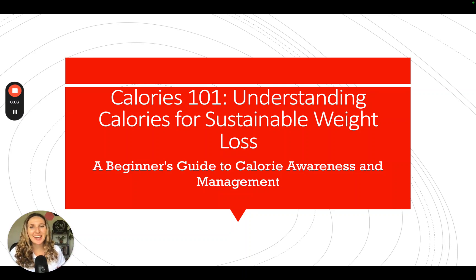Welcome to Morally Coaching. Today we are doing a full-on video explaining exactly what calories are so that you understand calories for sustainable weight loss. This is a beginner's guide to your calorie awareness, your calorie management, and knowing exactly what calories are and how they affect your weight loss.